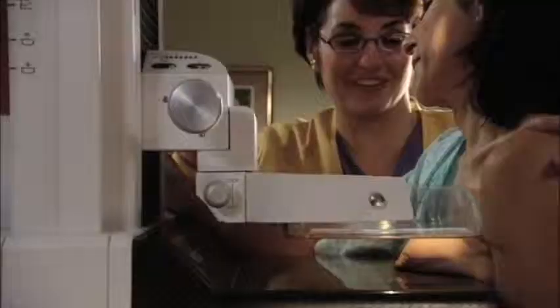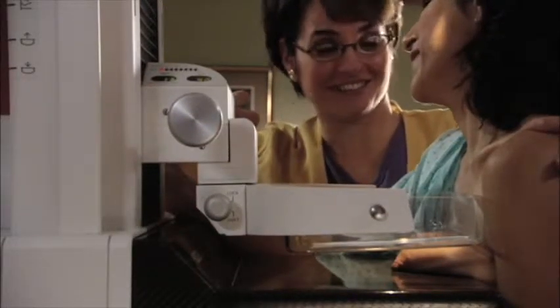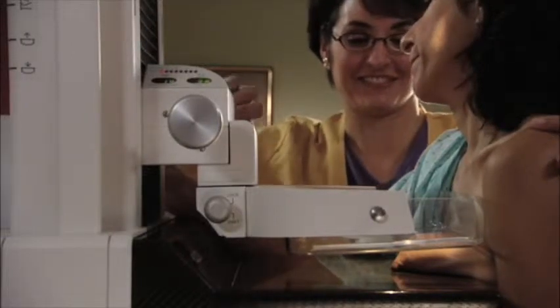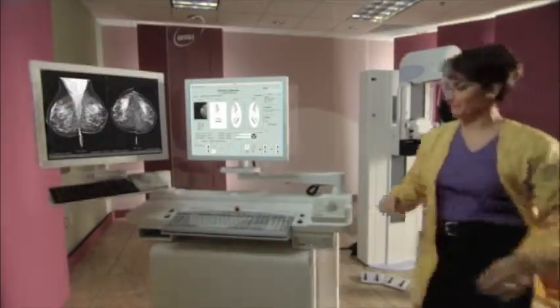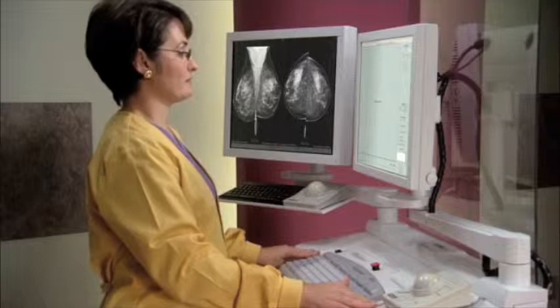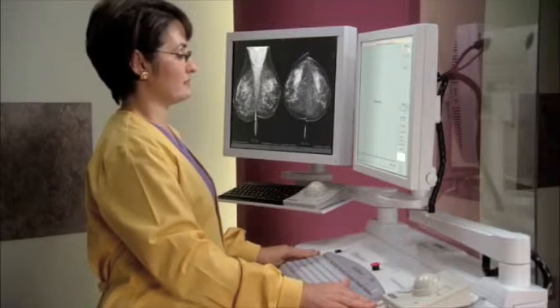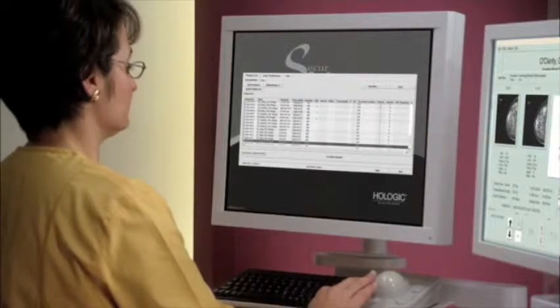The mammographer will carefully position your breast on the imaging device for each view. A special paddle compresses the breast and adjusts itself to its natural shape, giving a clearer, more uniform picture of your breast tissue. After taking the pictures, the mammographer will look at them and compare them with your most recent previous mammograms, then send all the images to the radiologist.